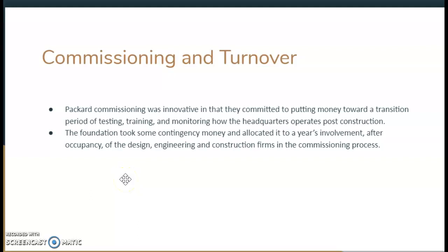In regards to commissioning and turnover, the Packard Foundation was very innovative. They committed money toward a transition period of testing, training, and monitoring how the headquarters operates post-construction. When it comes to sustainability, you don't just want to look at how a building was built and what material was used — you want to look at how it operates post-construction. The foundation took contingency money and allocated it to a year's involvement after occupancy of the design, engineering, and construction firms in the commissioning process.